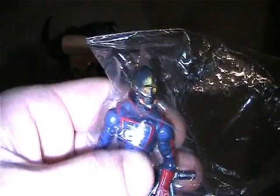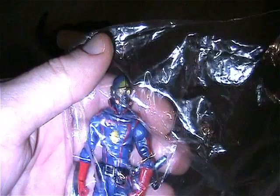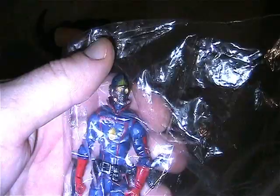Here is a Joker - I think this is a fast food premium. Looks like he squirts water if you fill it up. Practically brand new - I remember getting that from the fast food place.